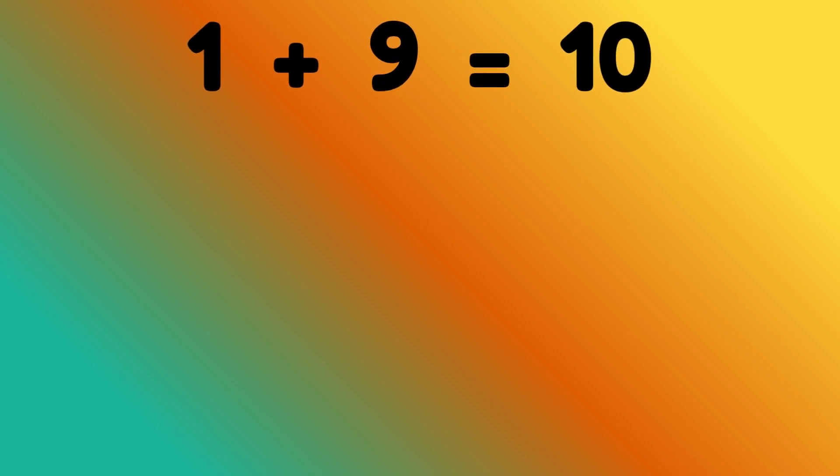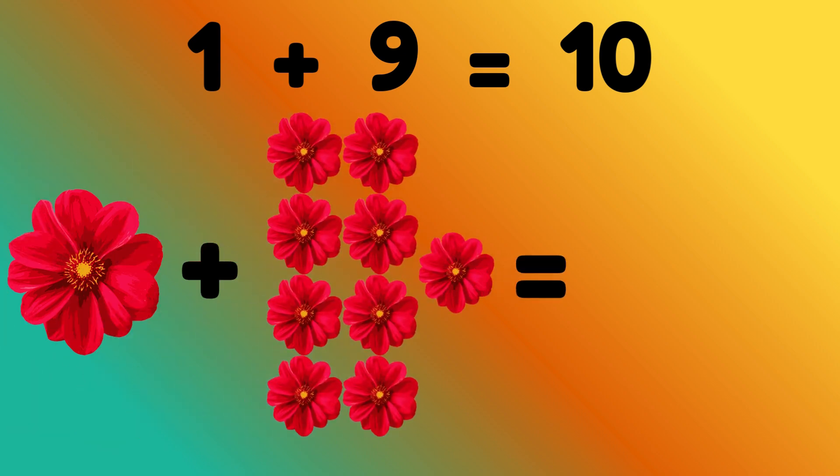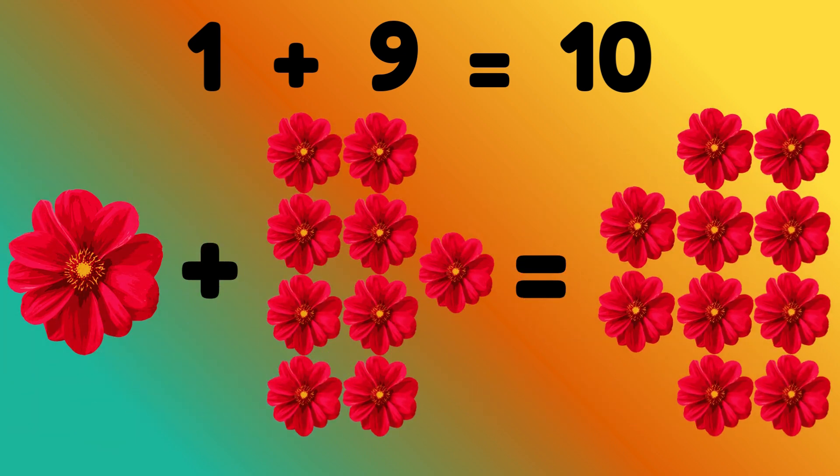1 plus 9 is equal to 10. 1 flower plus 9 flowers is equal to? Correct, 10 flowers. Now we will start with number 2.